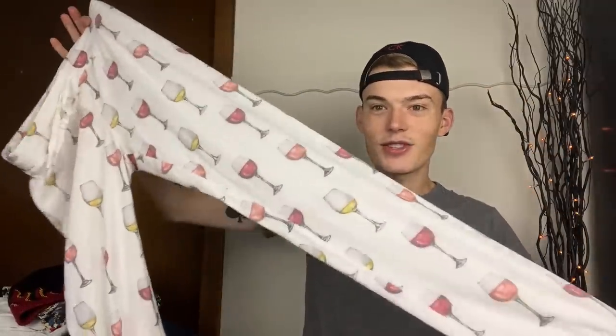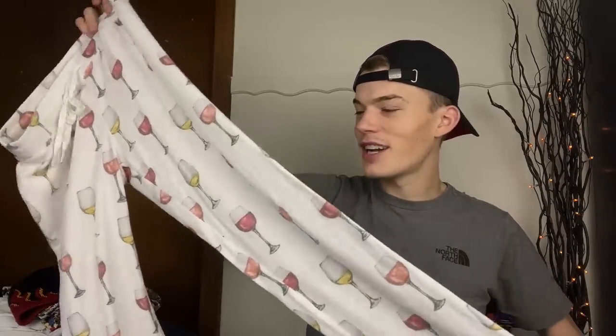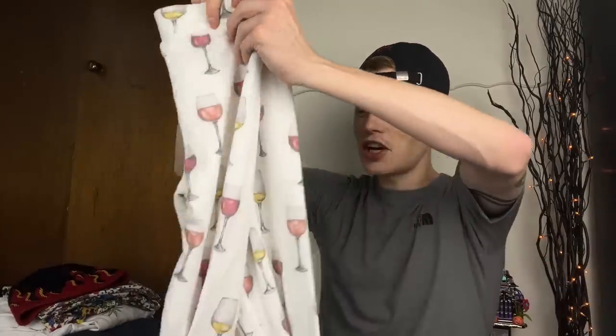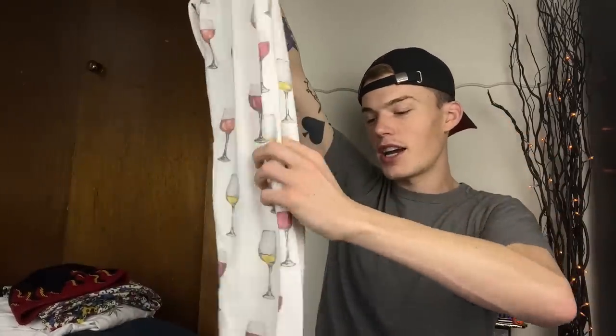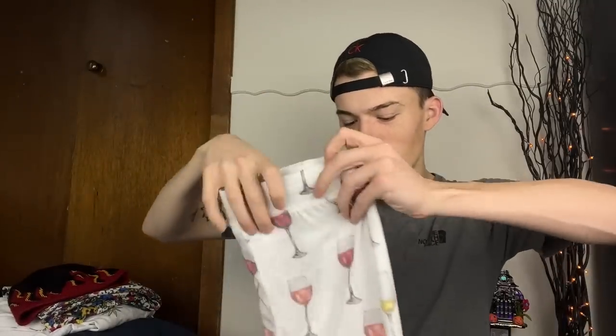Then we have another really fun printed pant - PJ Salvage, so of course they're pajamas. Size small, these are wine-printed pajama pants and I think they're so cute. I love red wine. These would be so fun for a girls' night in, drinking wine and watching a movie - perfect to lounge around in.